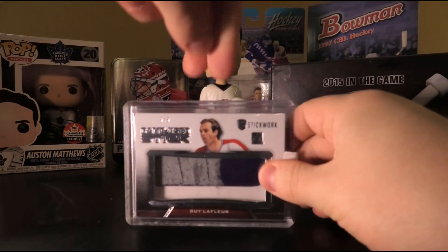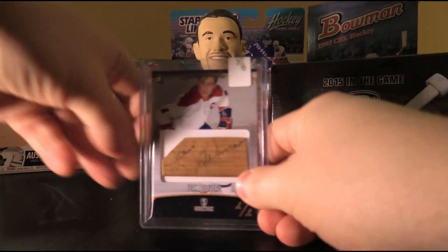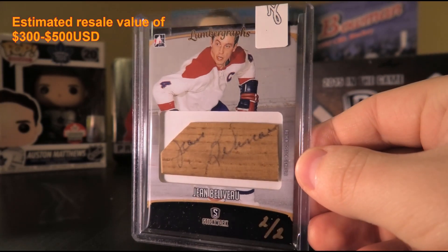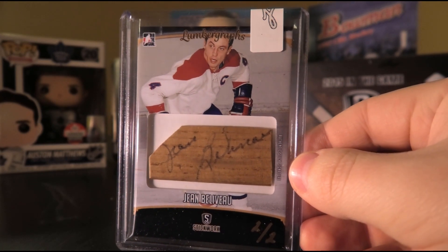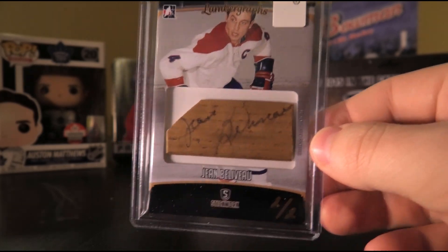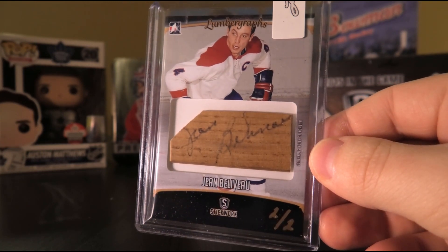And behind door number three, we have... numbered... oh baby. Lumbergrafs — number two of two. Jean Béliveau. Now this is a card. Holy moly, what a way to end it off. It's a Montreal-themed box as well — we had Montreal Matz Naslund. We'll do a recap after. That is something. Number two of two.